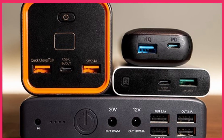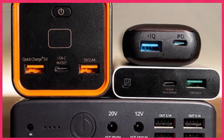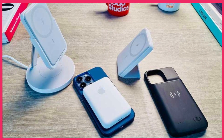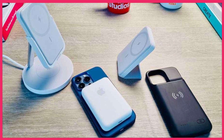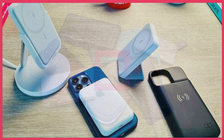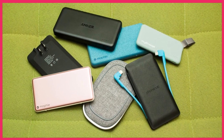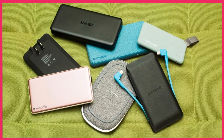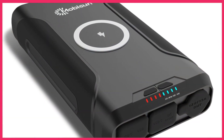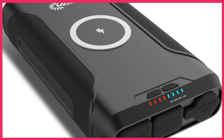And there you have it, folks — the top 5 best portable power banks of 2023. Whether you need wireless charging, high capacity, or laptop compatibility, there's a power bank on this list for you. Check the description below for links to these power banks, and let me know in the comments which one caught your eye. Don't forget to like, subscribe, and hit that notification bell for more tech reviews and updates.